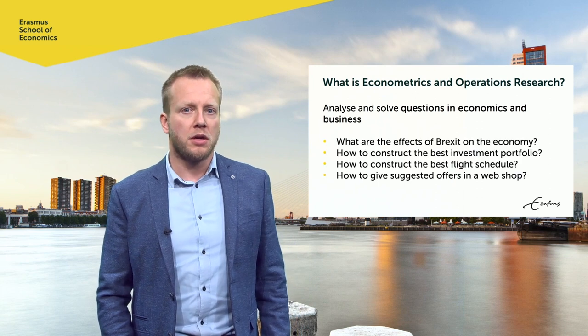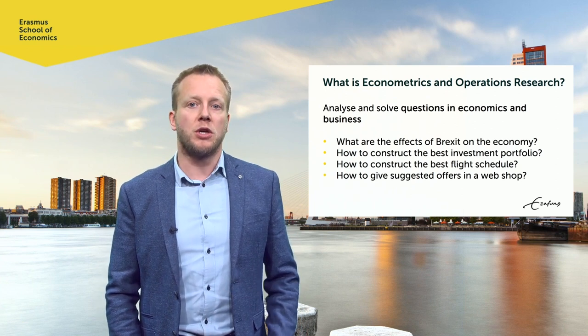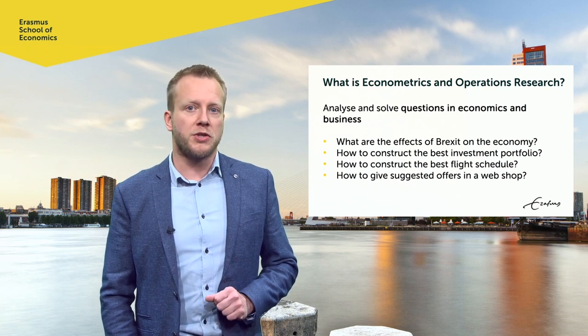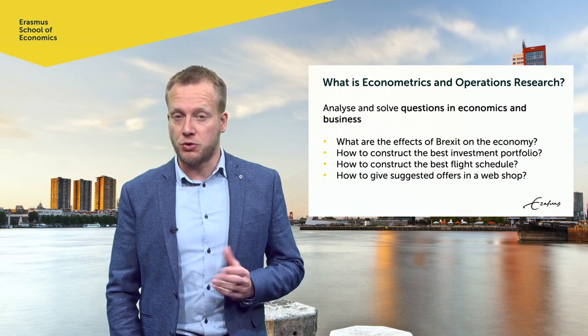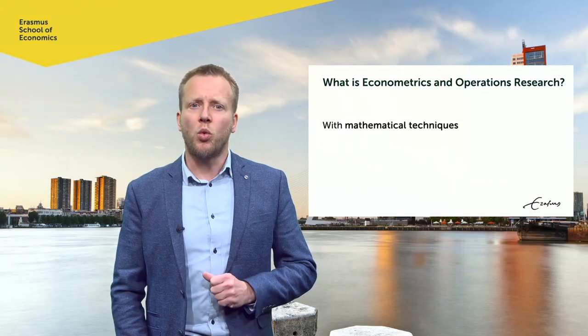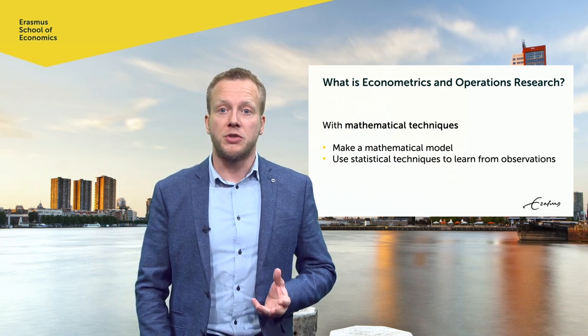Why would you need math? I put a few exemplary questions on the slide. For example: what will the effect of Brexit be on the economy? How to make the best investment portfolio? The best flight schedule? Or give the best suggested offers in a webshop? In all these questions, uncertainty plays a major role. We do not know what the future will bring, but it will impact the return on your investment portfolio or where customers want to fly to. On top of that, there are many options to choose from — an investor can choose from thousands of stocks and bonds, an airline serves hundreds of destinations, and a webshop easily offers millions of products. And often the answer is a number: the economy will shrink by a certain percentage because of Brexit, and you have to put a certain percentage of your wealth in a particular stock. That's why we make a mathematical model to answer these questions, and we use statistical techniques to learn from past observations to add realism to the model.